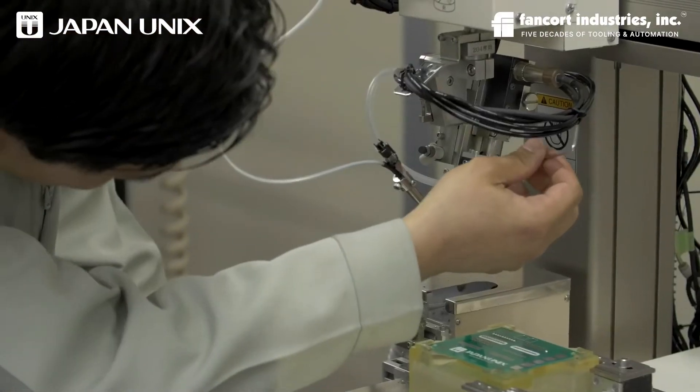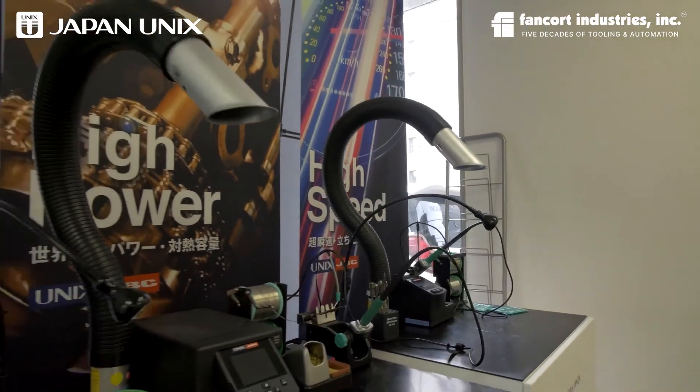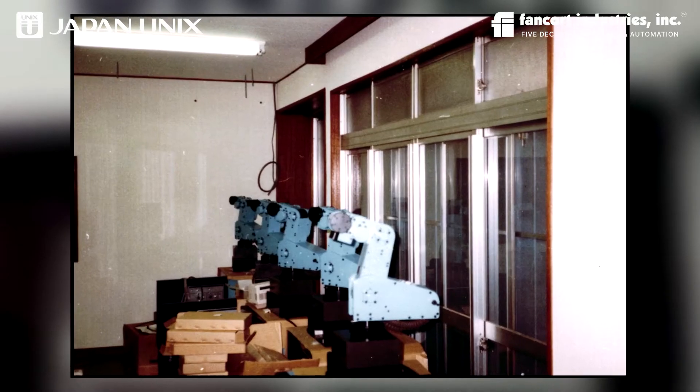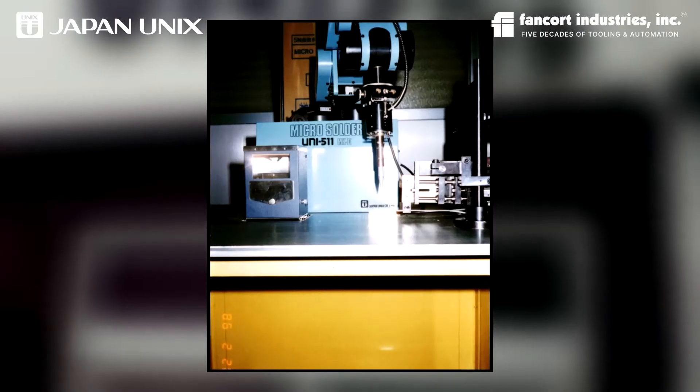Japan UNIX has been a pioneer in robotic soldering and is the global leader, with international sales exceeding 50%. It developed its first two-axis soldering robot in the 70s, followed by a five-axis robot in the 80s.